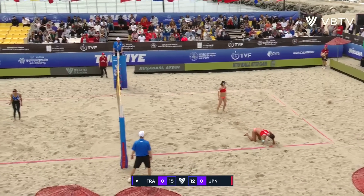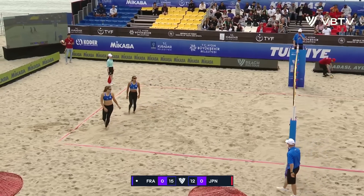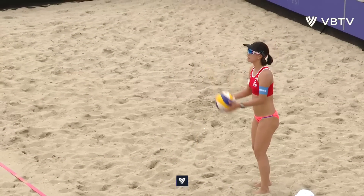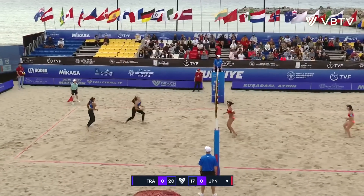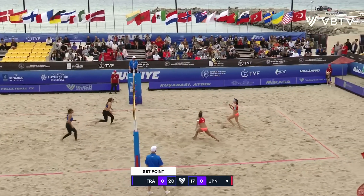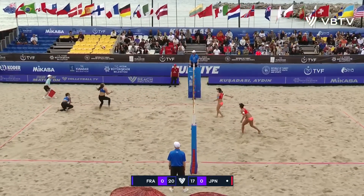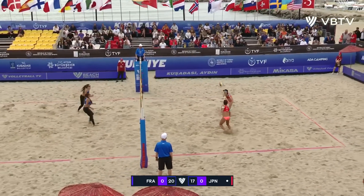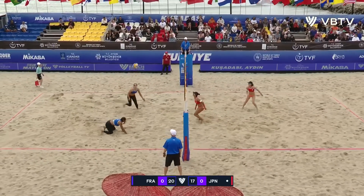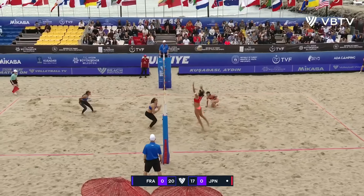Big service ace from Aline Chamarau down the line — exactly what the French team needed after two service errors. It's still set point now for France. Vieira over to the right side, picked up by Sakaguchi with a chance back to the corner, but Vieira is there. Cut shot from Vieira for the third time down the line, but dug by Hasagawa.